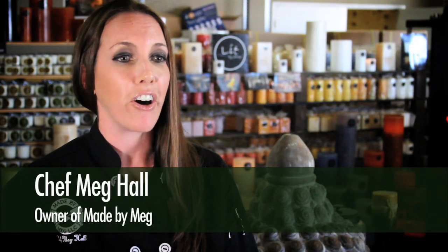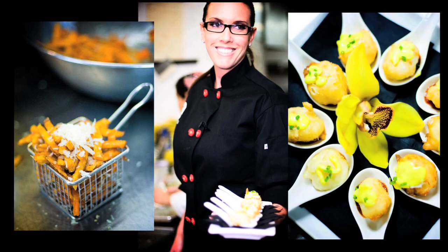As they say, necessity is the mother of invention, and I really felt like I wanted to leave people with the impression of a beautiful meal, not the lingering smell of food. So I created an odor-neutralizing candle that takes care of that effect.